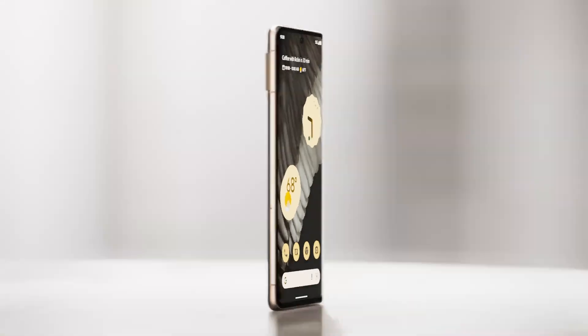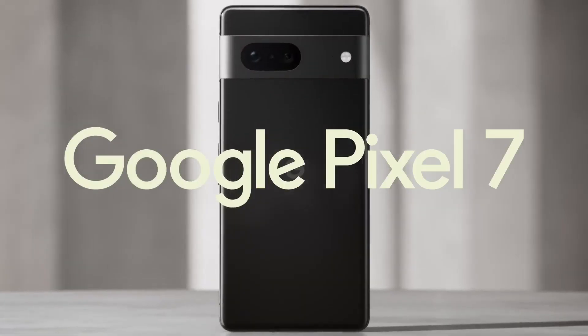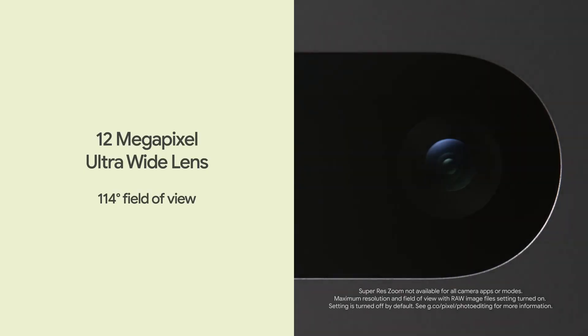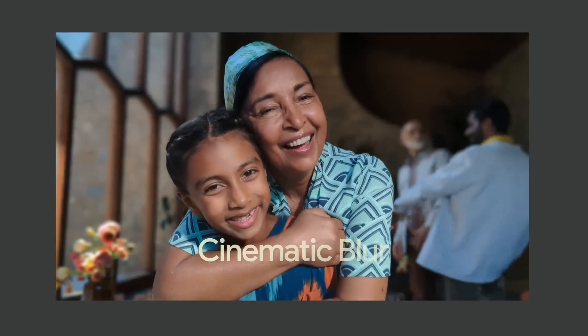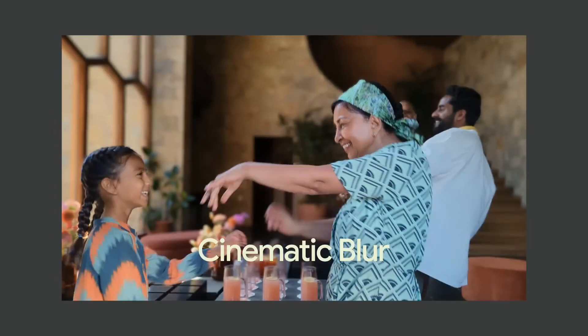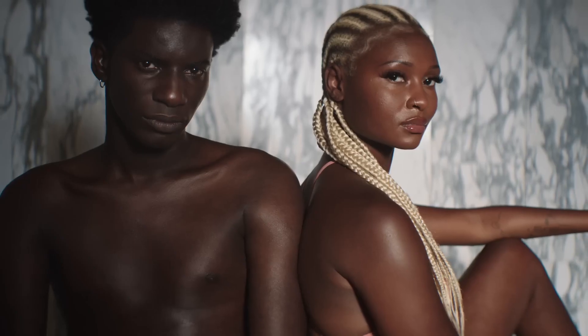Time to meet their next-level cameras. The Pixel 7's dual rear camera takes incredible photos in stunning color and detail. You can give your videos a dramatic effect with cinematic blur. Realtone accurately and beautifully represents all skin tones.